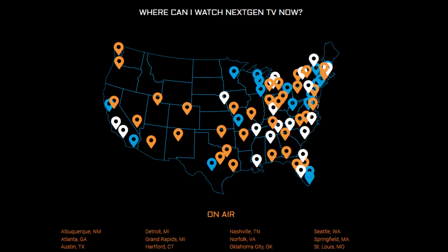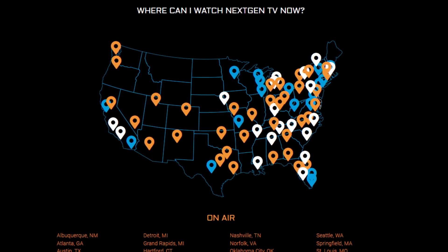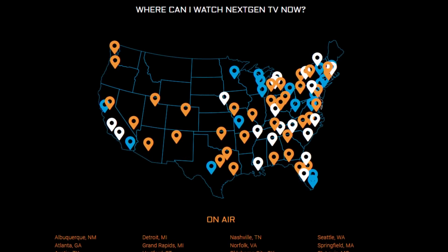If you want more details about this, including a list of markets where next-gen TV is live, I have a video on this topic attached in the description of the video.